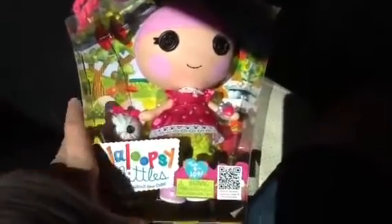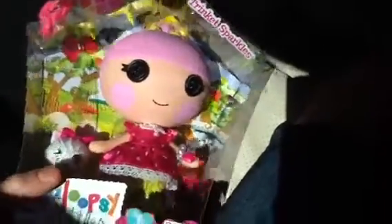Hello! This is a little Loopsy Little. This is my third one. I forgot to do a video about Specs Reads A Lot. So she's a little Loopsy Little. Her name is Trinklet Sparkles and she's a little sister of Jules Sparkles, and I have her in a mini.